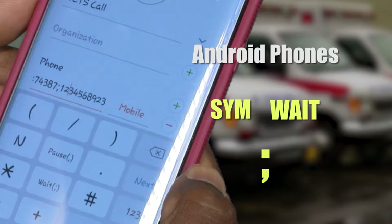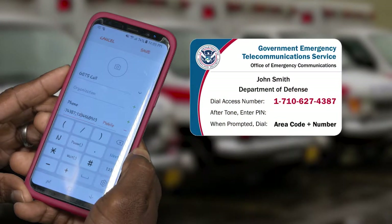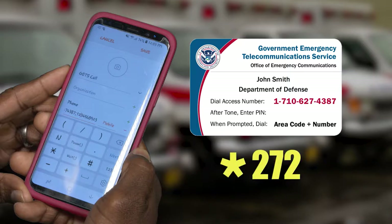Then type in your GETS PIN. If you have WPS and want to add the WPS feature, create a WPS plus GETS call contact and type star 272 before the GETS access number. This method allows you to skip the process of dialing the GETS access number and PIN number every time you make a call.